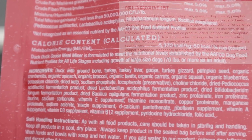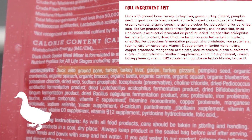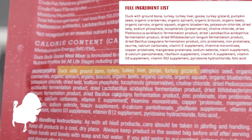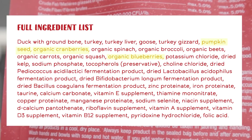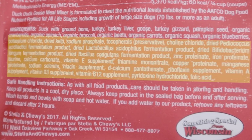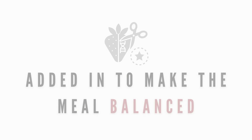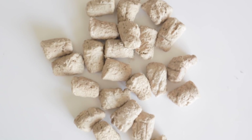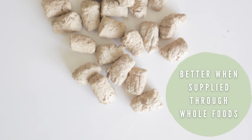What I bought is their duck and goose freeze-dried meal mixers for dogs. The fresh food ingredients are duck with ground bone, turkey, turkey liver, goose, turkey gizzard, as well as pumpkin seeds, organic fruit, organic vegetables, and dried kelp. The rest of the list consists of synthetic nutrients that have been fortified into the mixture to make the meal complete and balanced. While these synthetic nutrients are better than nothing, it's always better when these nutrients are supplied through whole foods instead.